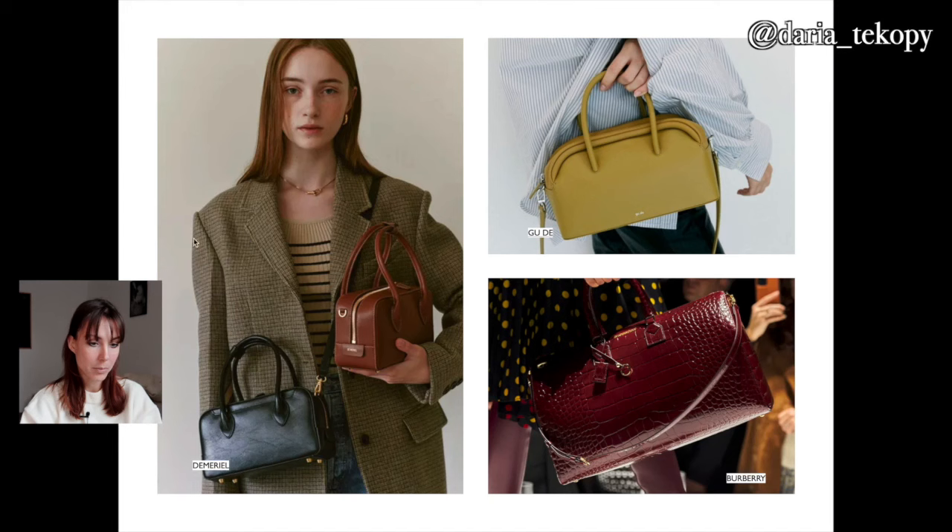These couple of bags from Demeriel are also cute — they remind me a little of Jacquemus because of the handles and similar shape. I would really recommend this style if you're a classy person who wants something calm and timeless, or if you're going to the office and need a nice bag. Normally all of them also have longer straps, so you can wear it by hand or with a longer strap — both ways are fine.